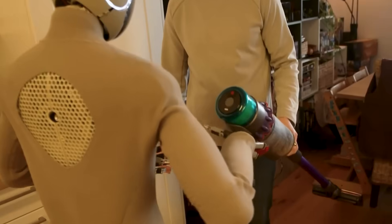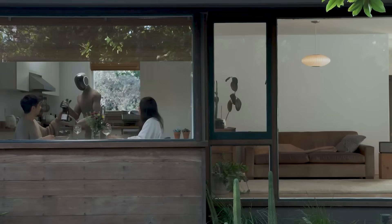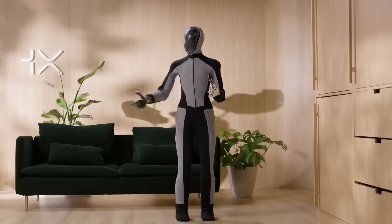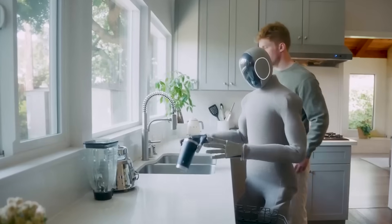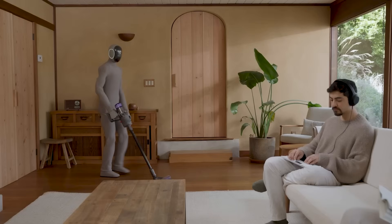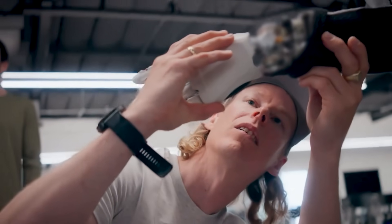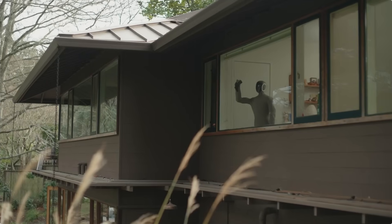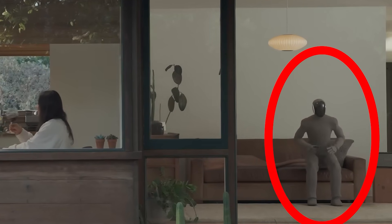One X positions the Neo Gamma as one of the first humanoid designs engineered to work in unstructured domestic environments — that means the robot can work whenever you want it to. As the direct successor of the Neo Beta prototype, which debuted in August 2024, it's a much softer and upgraded robot. One X recently dropped a video featuring Neo Gamma doing everyday tasks around the house: carrying a kettle of hot water, vacuuming, cleaning windows, and even sitting down when it's done. It's like your own personal home butler.